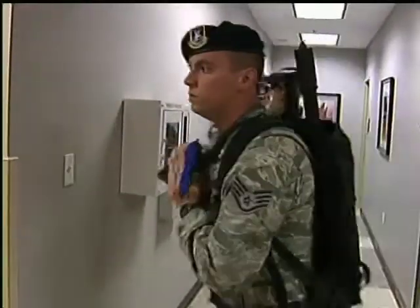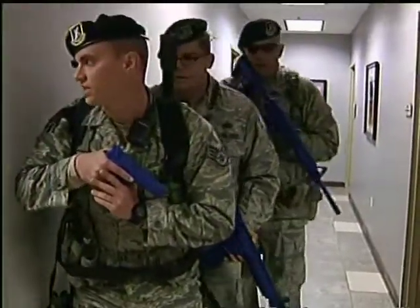The response of Security Forces, Fire Department, Medical, and AFNORTH eliminated the shooter within a minute and a half of entering the facility. We prevented any further casualties from taking place. The no-notice exercise was a complete success. Reporting for 1st Air Force Now, I'm Captain Jared Scott.